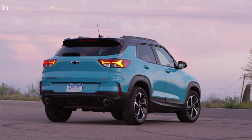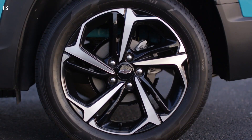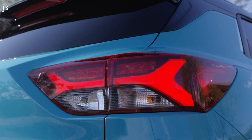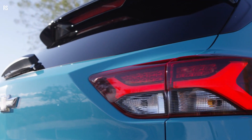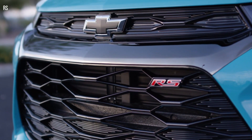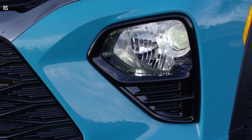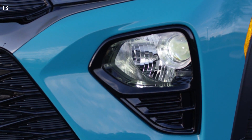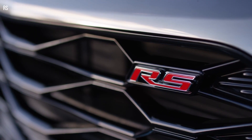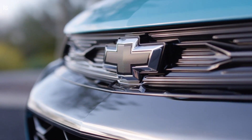Drive modes on front-wheel drive models include Normal, tailored for daily commuting and focused on ride comfort, and Snow, which provides more progressive throttle input for improved vehicle acceleration on snow and ice-covered roads. Sport modifies steering effort and shifting for a sportier feel and response. All-wheel drive models add unique calibrations for more rear-wheel torque at lower speeds to improve the driving experience on moderately steep and unpaved surfaces.